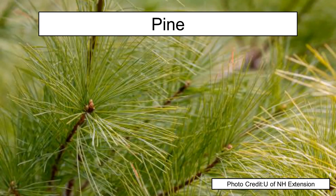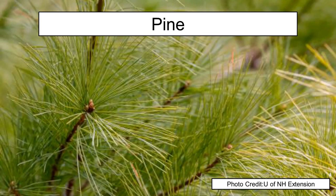So our four main host plants are arborvitae, juniper, cedar, and pine. However, bagworms are not limited to those — they can attack several others, sometimes even deciduous trees. Like many other insects, they will do habitat selection: choosing the best habitat first, then moving to the next best one based on competition. If they move on to deciduous trees, they usually can't do very much damage because they are evolved to attack plants in the evergreen or conifer family.